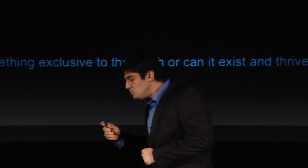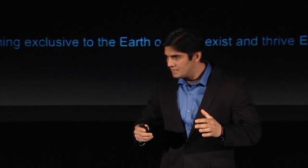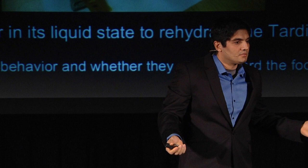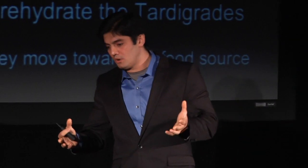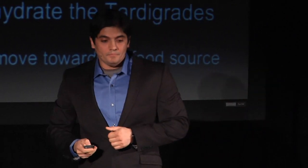Many experiments have been done on tardigrades to see their extreme abilities, but what hasn't been done so far is to turn them to a cryptobiotic state, take them to space, and turn them alive in space. So, that is where we come in. We want to do the missing experiment. To do such an extraordinary experiment, we definitely need a spacecraft — a spacecraft that can keep water in a liquid state so that when we need to rehydrate the tardigrades, we can pour the water. An easy way to observe their behavior is to establish a video link.